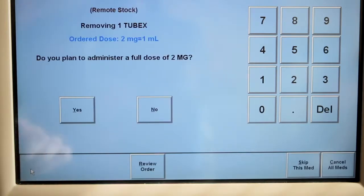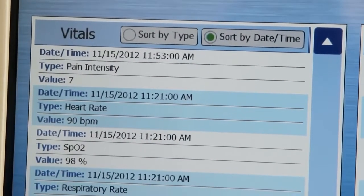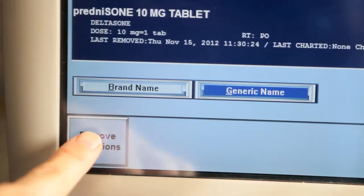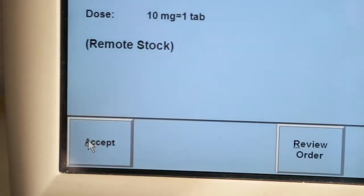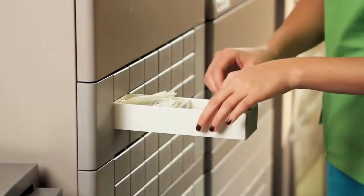One of the benefits of the interoperability project has been being able to display labs and vitals on the med station. It gives the nurse the ability to do any last-minute checks on labs and vitals prior to dispensing a medication that would be dependent on that. Once the nurse clicks remove on the ePixis med station, the doors will sequentially open up in the order that the medications were cued.